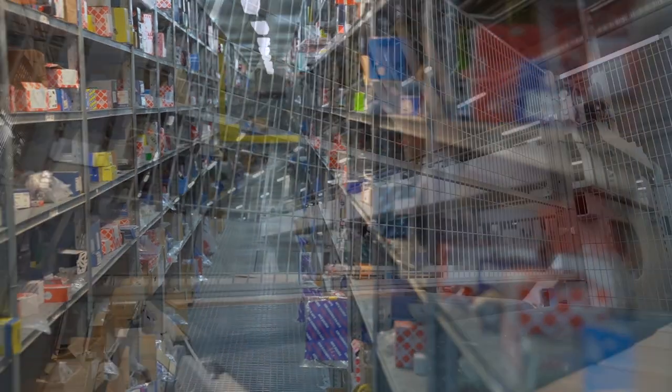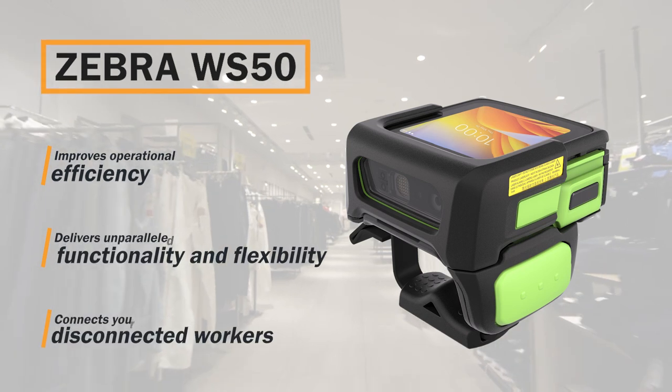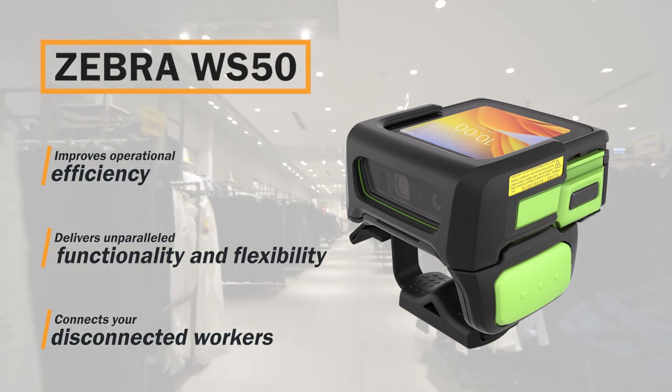Transform your warehouse, manufacturing plant, store, or hospital into a fully connected workforce that boosts productivity with Zebra's WS50.